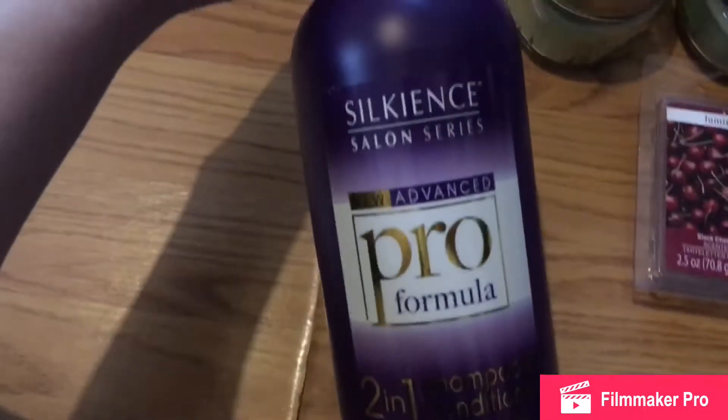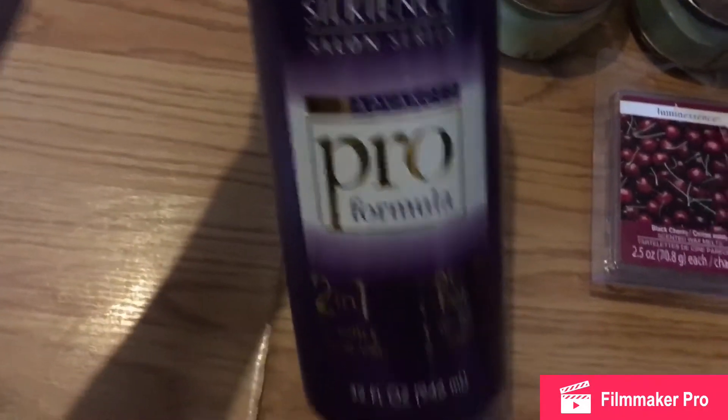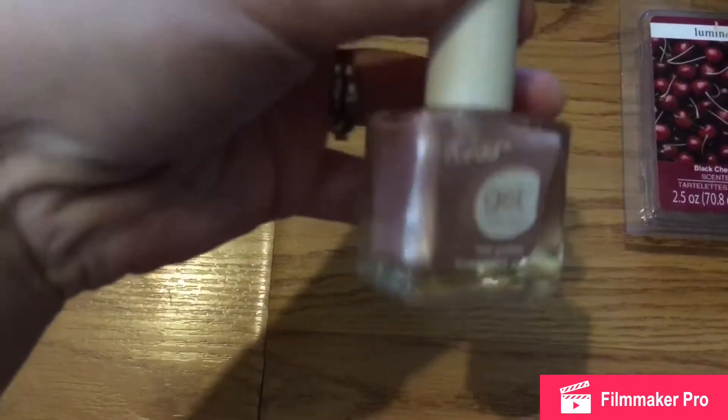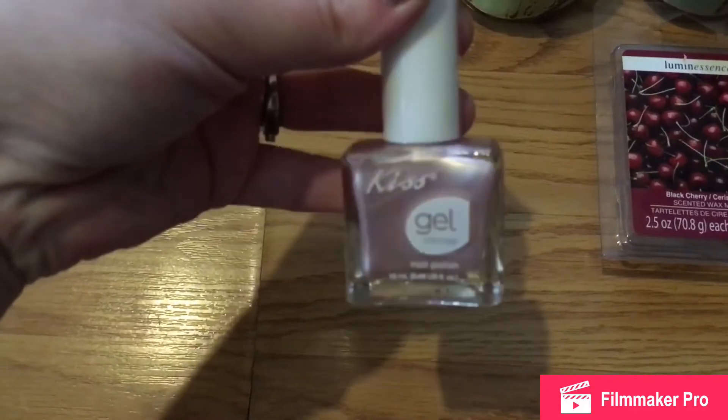I figured I could try this Silkance Pro Formula — it's the two-in-one shampoo conditioner. I picked up this Kiss Gel Nail Polish; they didn't have much at my store but I wanted just this pink one, so that worked out.